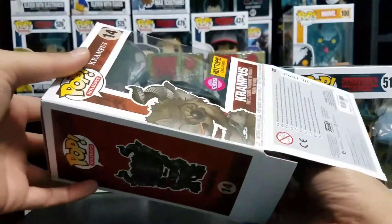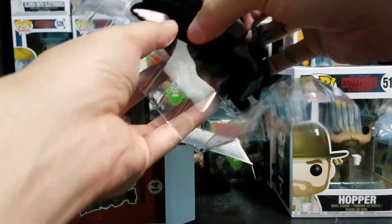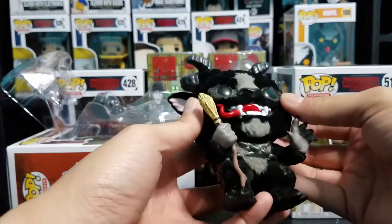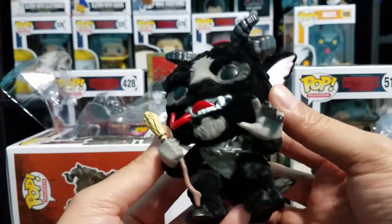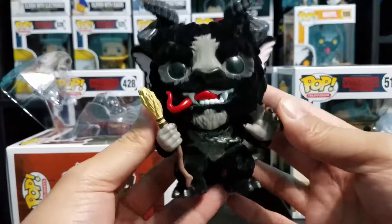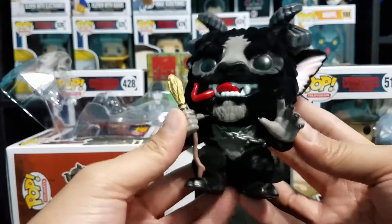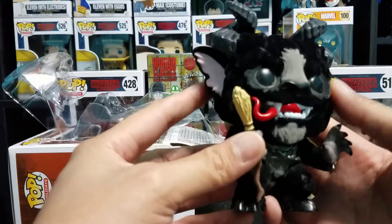I've never taken a flocked pop out of the box before. Whoa — all right, yeah. Pretty fuzzy. Feels like a fake velvet rose, if you've ever felt one of those.